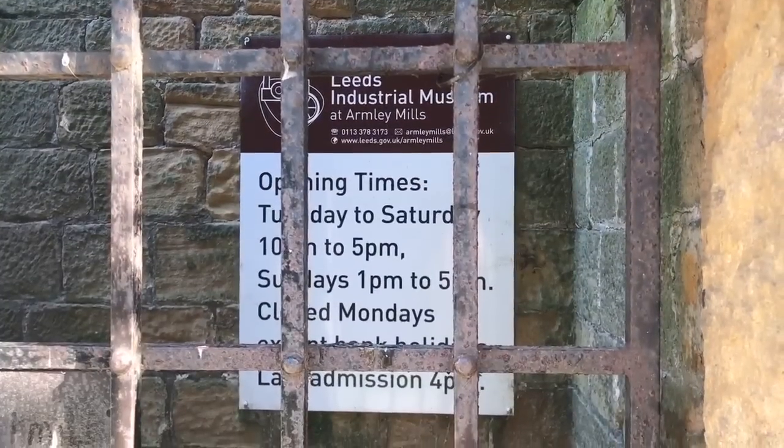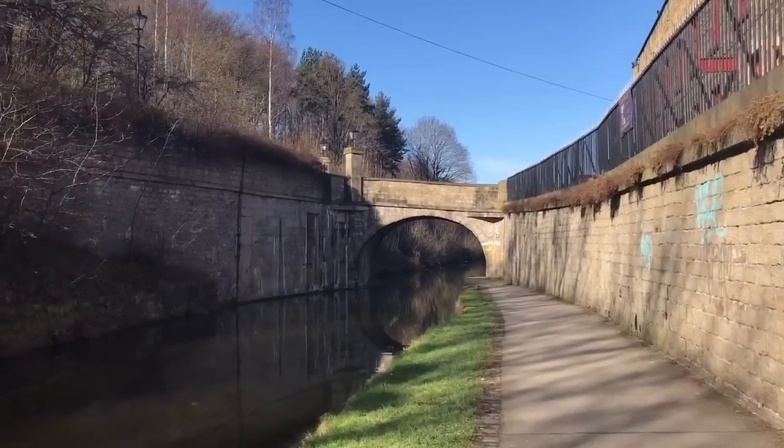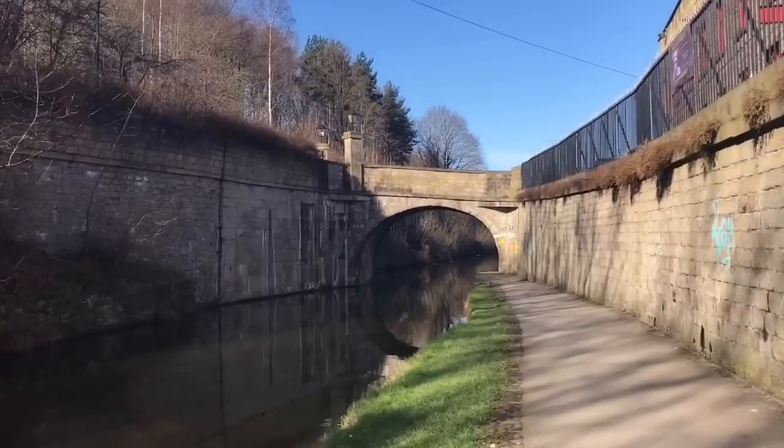I soon get to the Leeds Industrial Museum, but as you can see it wasn't open. Leeds folk — is it worth putting on the list for next time?